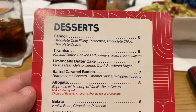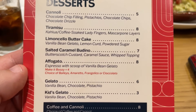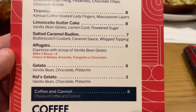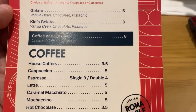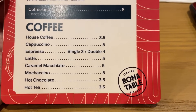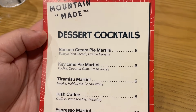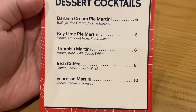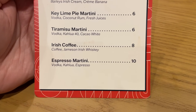Here is a look at the dessert menu. They have cannolis, tiramisu, limoncello butter cake, salted caramel budino, affogato, gelato, and kids gelato. You can also get a coffee and a cannoli — that's a cool combo. And they also have dessert cocktails: banana cream pie martini, key lime pie martini, tiramisu martini, Irish coffee, and espresso martini.